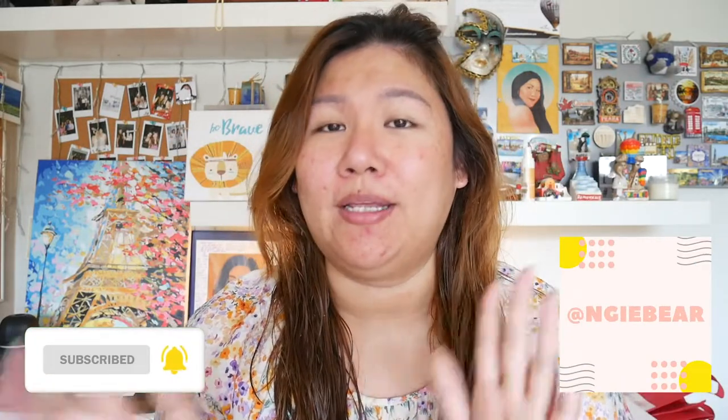Hi everybody, welcome back to today's video! My name is Angie — don't forget you can subscribe to my channel and you can also follow me on Instagram at Angie Bear. Now that that is out of the way, today I am going to try something very new.